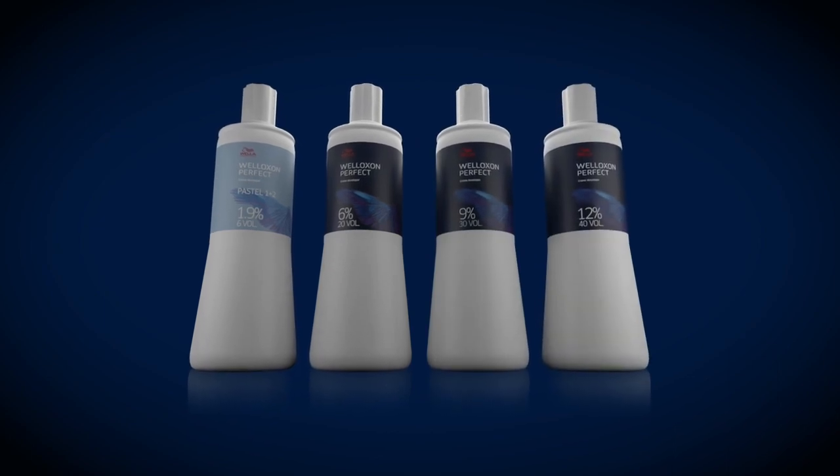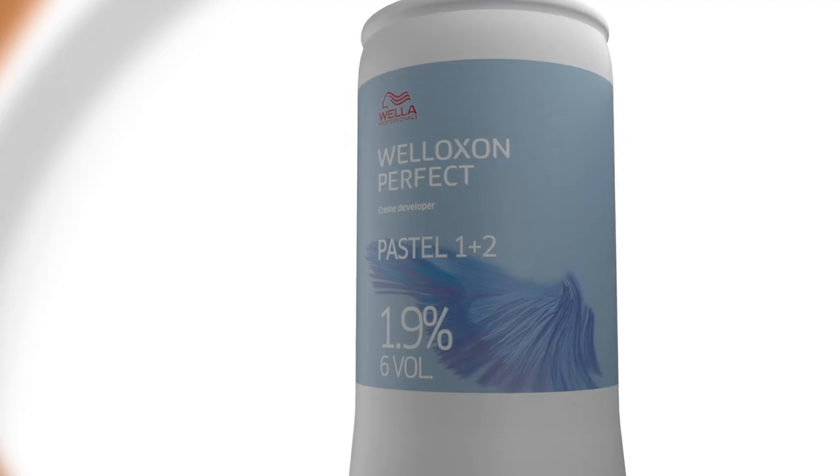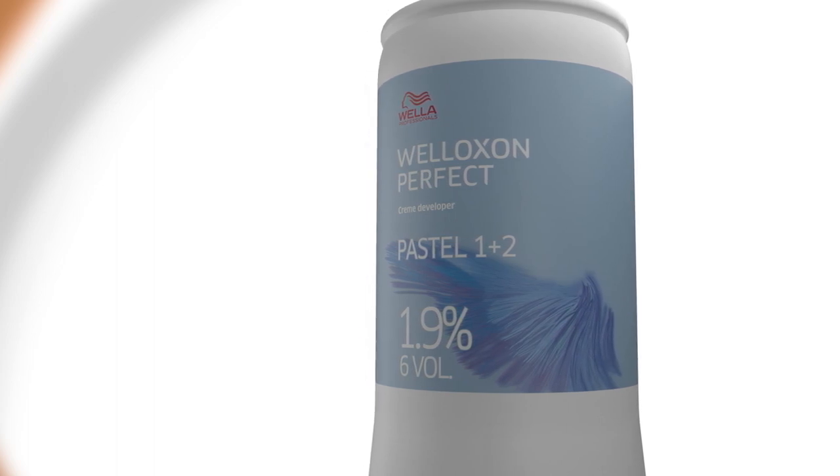So Barney, let's start with what we already know. 1.9% Welloxon Perfect pastel for pastel toning and coloration. You can also use 1.9% for the pure balance services for gentle lengths and ends balancing.